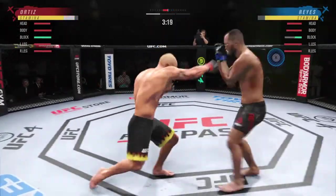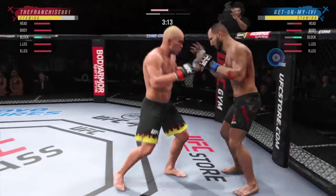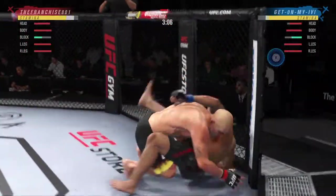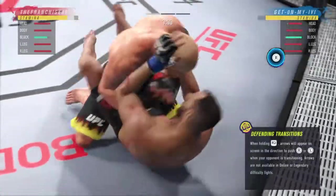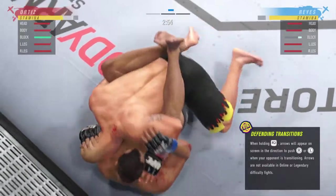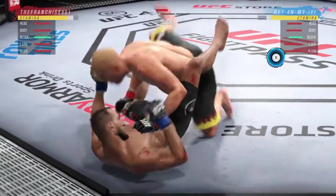Both fighters now sort of struggling for position here in the clinch. When you find yourself in this situation, what do you do to get out of here? Anytime you're chest-to-chest, a big double leg level change. Bottom fighter trying to control posture, unable to do so. And now he's in a lot of danger. He's got to grab that head or he's going to get blasted.